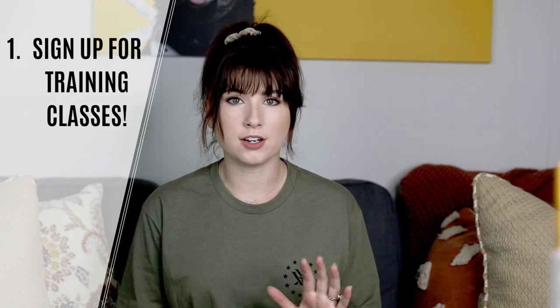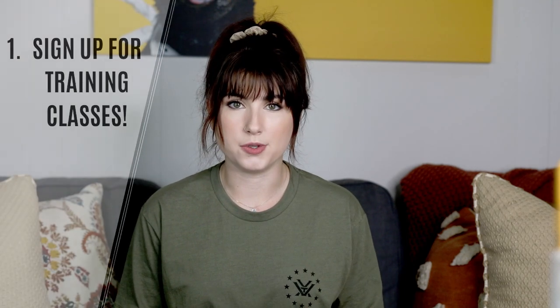First things first, regardless of whether you have your first firearm or not, I want you to sign up for a handgun or pistol 101 course wherever you can. Most ranges or instructors will require you to complete a pistol 101 course before you can move on to any other type of training.